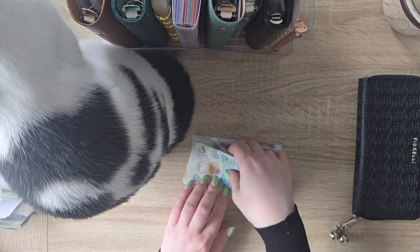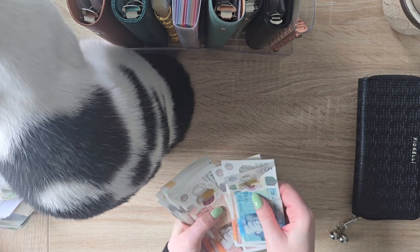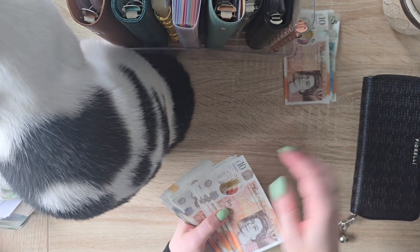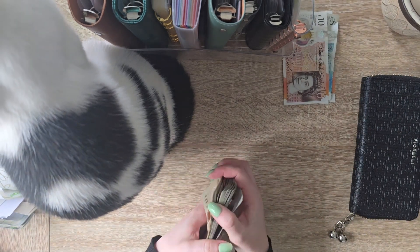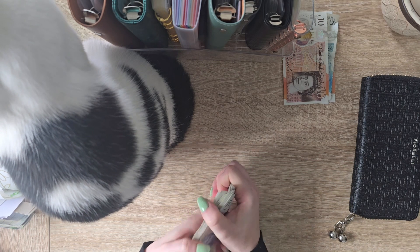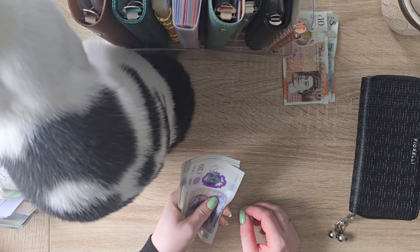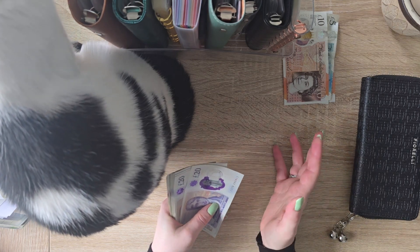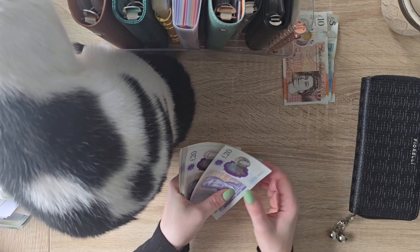So I need to split this into five weeks. I'm going to take the £25 and put it to one side, and the £10 to one side. So this is £840. I think it was £160-odd. I'm going to put £160 and then whatever's left I'm going to put in week five.